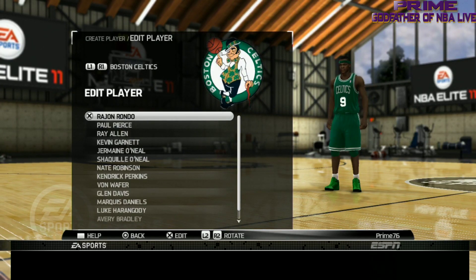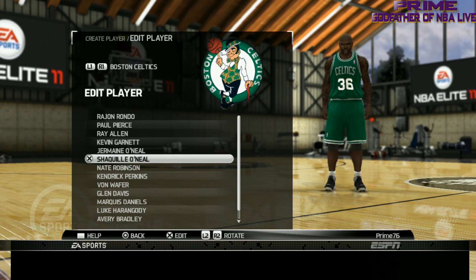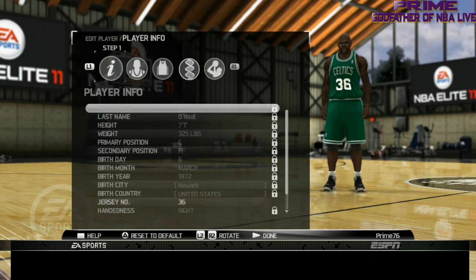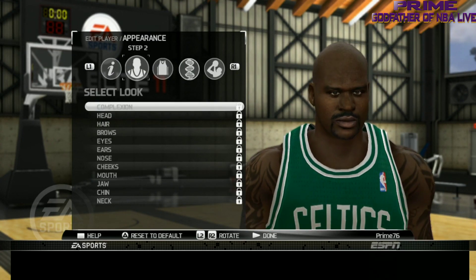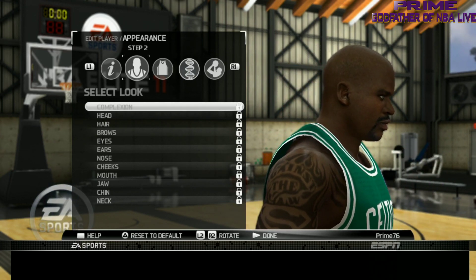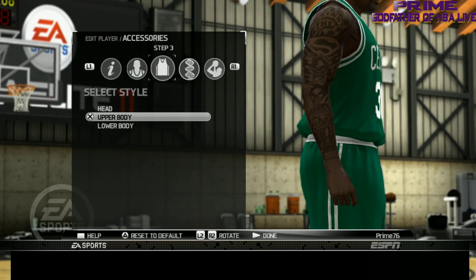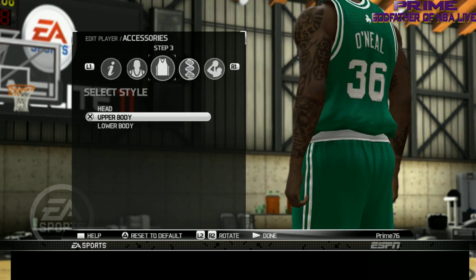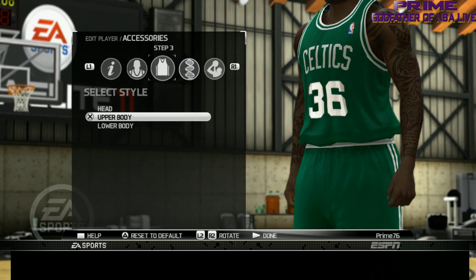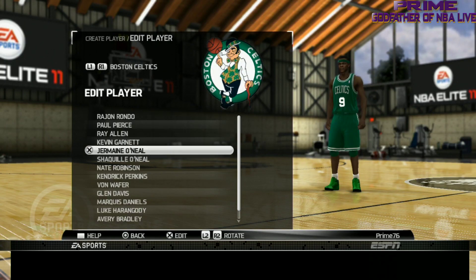Next we got the Diesel, the whale himself — Shaquille O'Neal. They did a good job on the whale. Let's take a look at his tats — he ain't got that many tats in real life, so that's a little off. Not too shabby of a Shaq overall. They got the Superman on there, they got the Diesel, the Man of Steel on there. That is the whale, that is the Diesel.